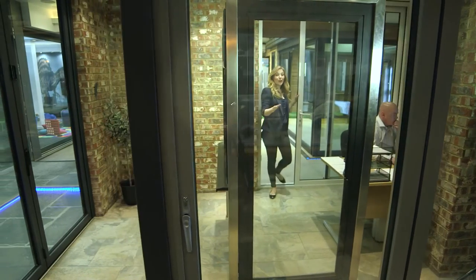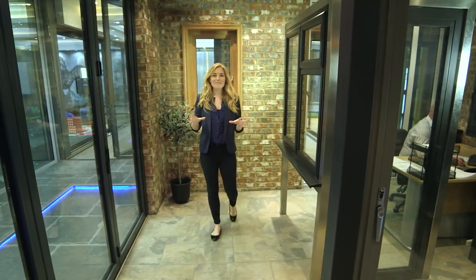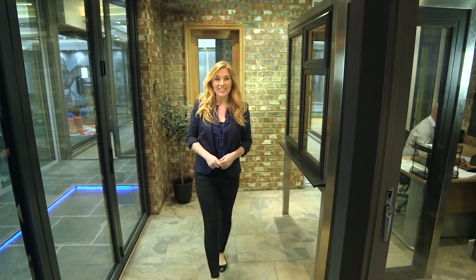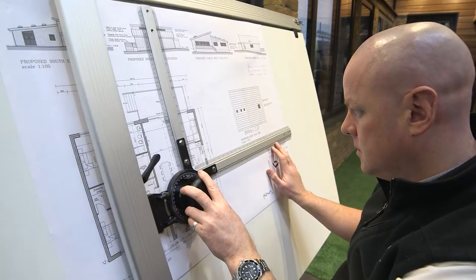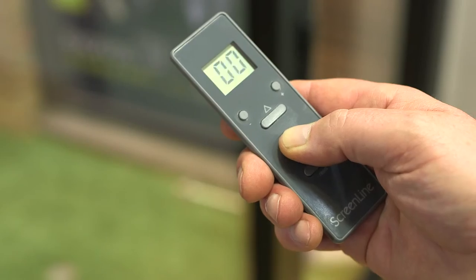So whether you're just looking for ideas or are a builder, project manager, architect or simply a homeowner looking for information, then this is the perfect place to visit. There is no appointment necessary, so please feel free to visit Express when it best suits you.